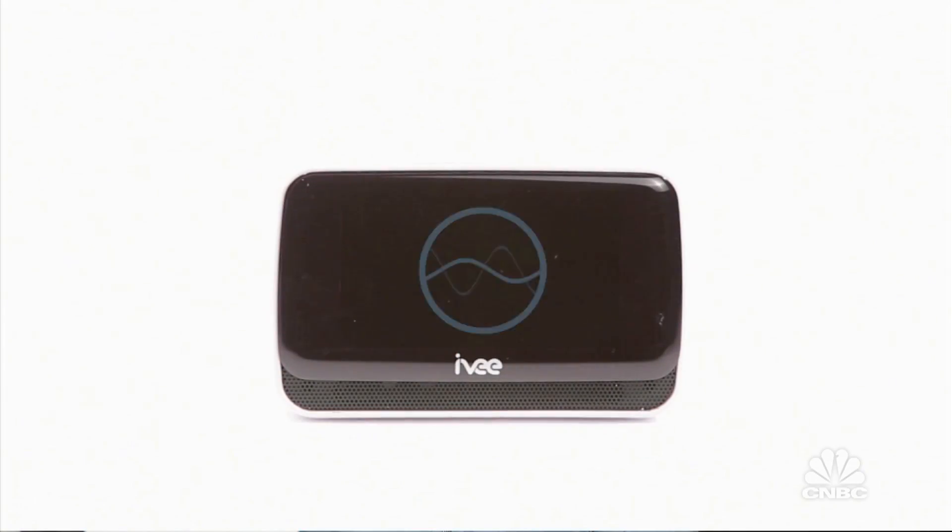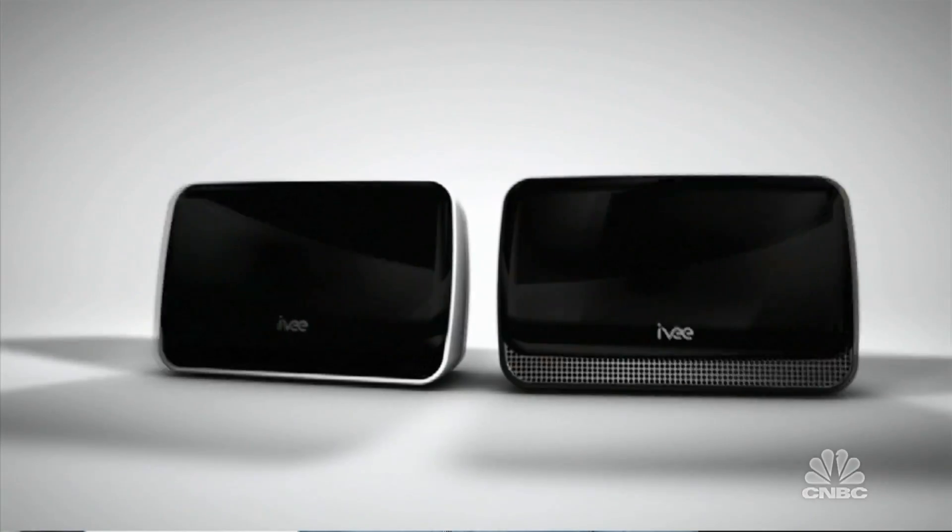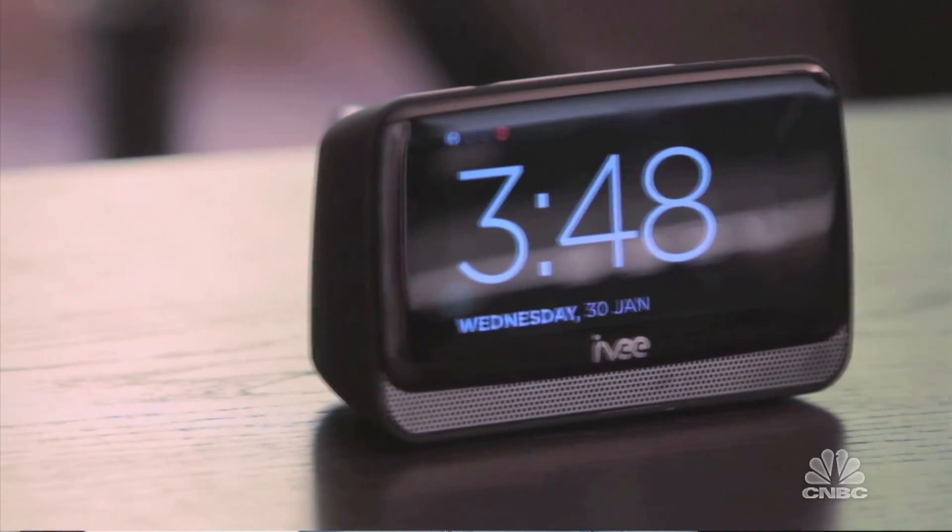So Ivy is the first voice-activated assistant for the home. She's actually a device that you talk to. She talks back to you and she allows you to do things like check the weather, set alarms, and even control connected smart devices like door locks, thermostats, and light switches — all from the sound of your voice.